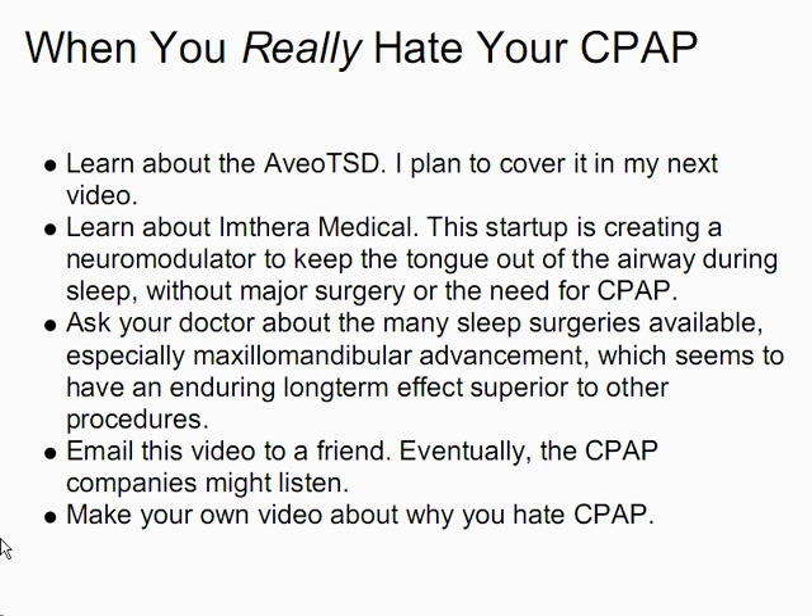When you really hate your CPAP, here are some things you can do. Learn about the Aveo TSD — you can look it up on the web, and I also plan to cover it in my next video. Learn about a company called Imthera Medical. This startup is creating a neuromodulator to keep the tongue out of the airway during sleep without major surgery or the need for CPAP. Ask your doctor about the many sleep surgeries available, especially maxillomandibular advancement, which seems to have an enduring long-term effect superior to other procedures, although it is rather involved. Email this video to a friend, and eventually the CPAP companies might listen. Make your own video about why you hate CPAP. Unfortunately, if you suffer from central sleep apnea, as far as I know, CPAP and related technologies are the only viable solution for you.